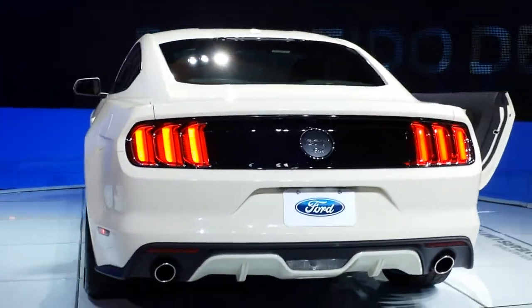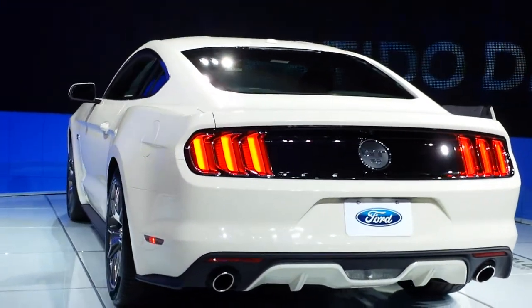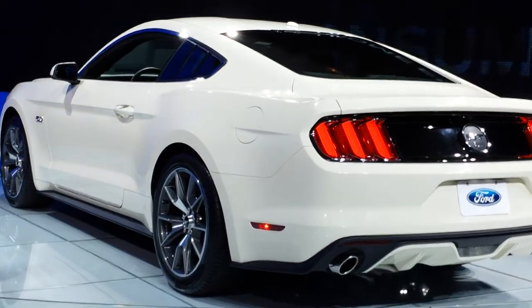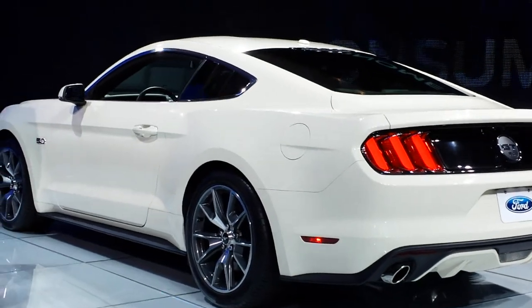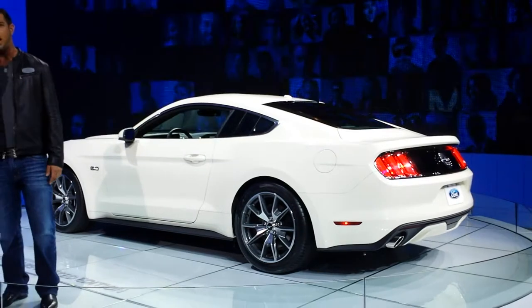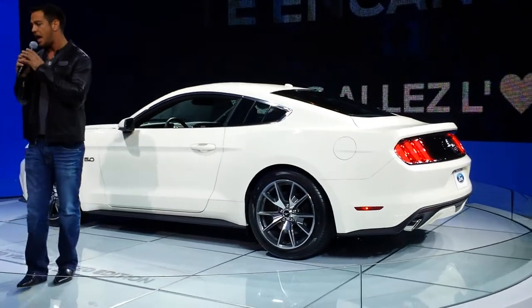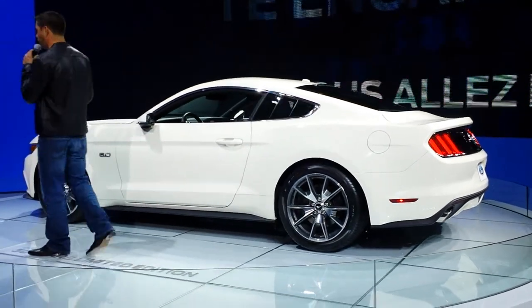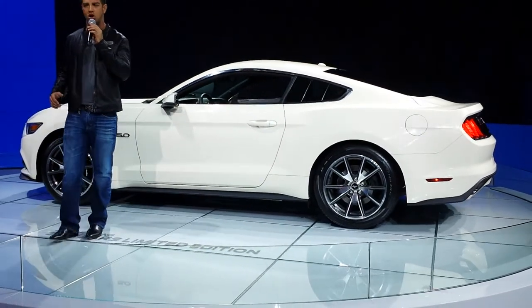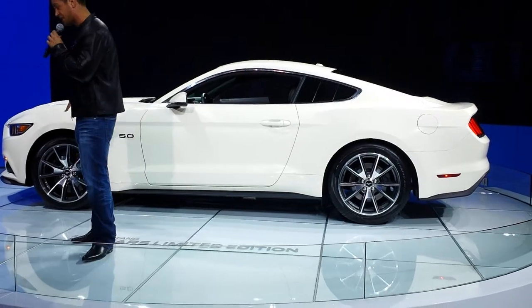The Mustang for 2015 as a whole is going to get a lot of new technology and performance enhancements. One of the biggest ones is our all-new independent rear suspension — for the first time we are offering that on the production Mustang. We've also upgraded the double ball joint McPherson strut setup up front.